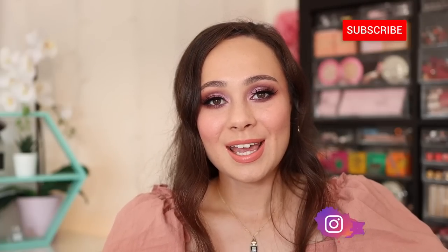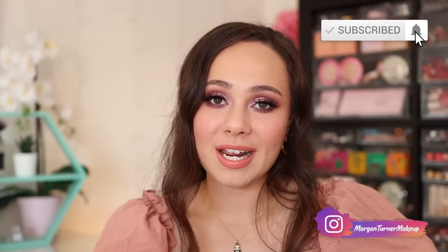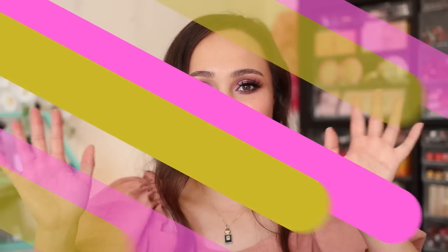There we have it — those are all of my beauty favorites for the month of June. I hope you guys enjoyed it. If you aren't subscribed to my channel already, I would love it if you would consider taking the time to do so. I will see you all in the next one. Bye guys, have a good one.